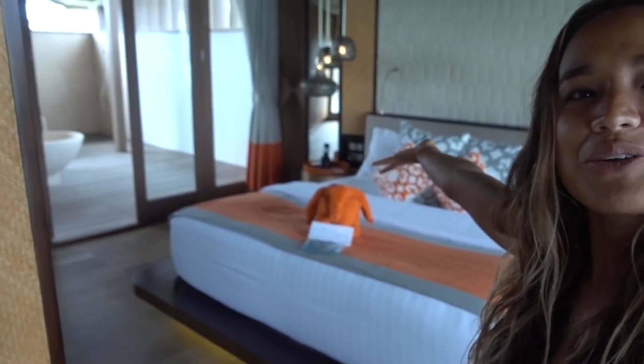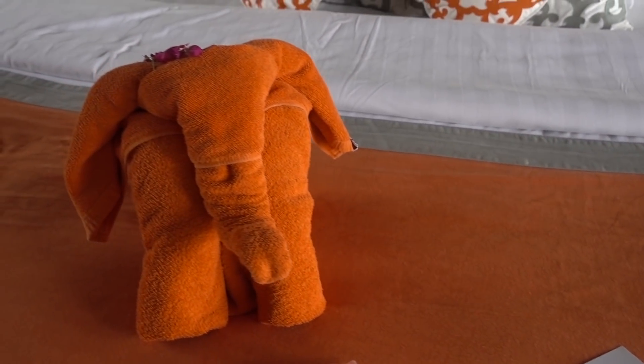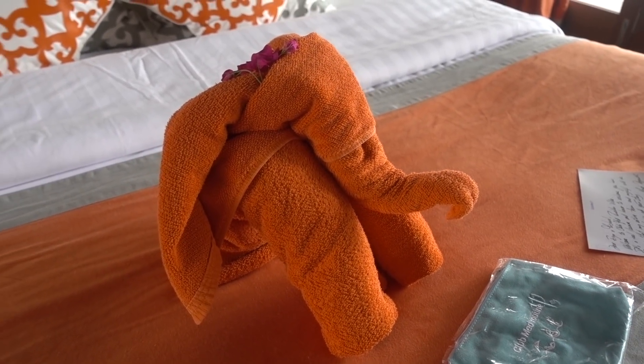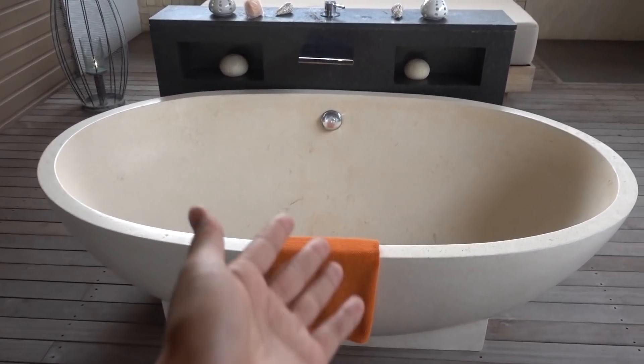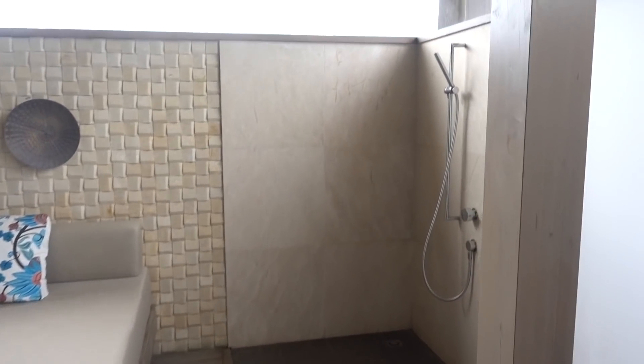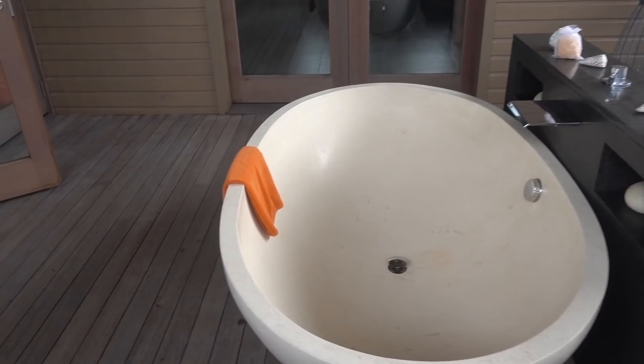So next, just take a little walk and you get to the bedroom. Looks like we have a little welcoming note with an elephant made out of a towel. My favorite part of this whole villa that really blew me away is this next room. Right over here we have an outdoor bath, an outdoor shower, and a little lounge bed.